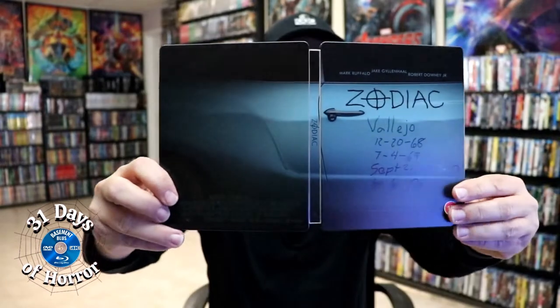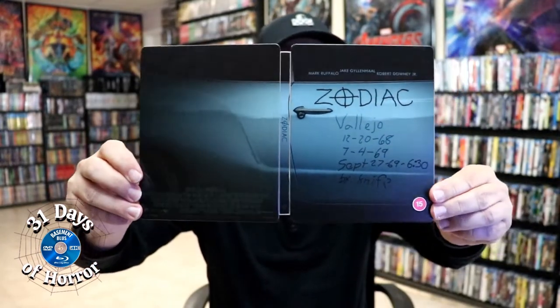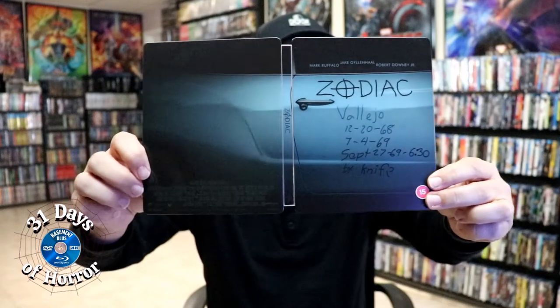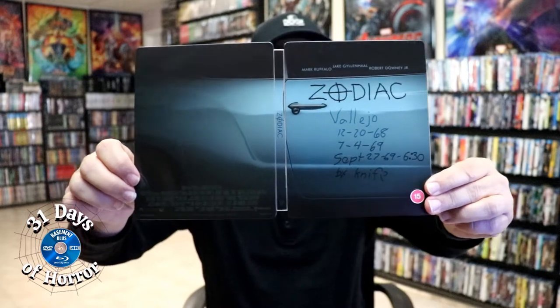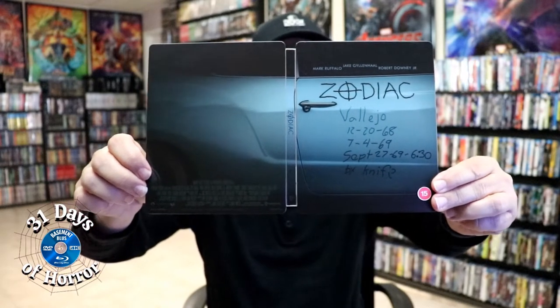Just like all of the Warner Brothers Steelbooks, they do have the credits down below, which I do not like. But there is a really nice looking image with the title going up and down the spine.